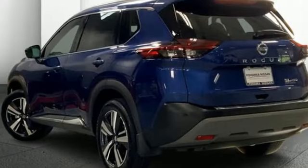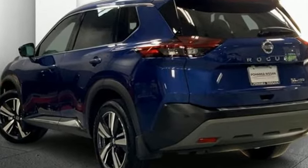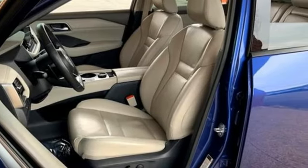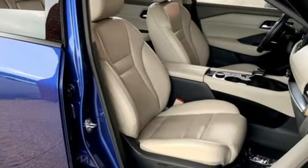Inline four-cylinder engine, front heated leather bucket seats, streaming audio, steering assist cruise control, dual zone climate control, wi-fi hotspot.